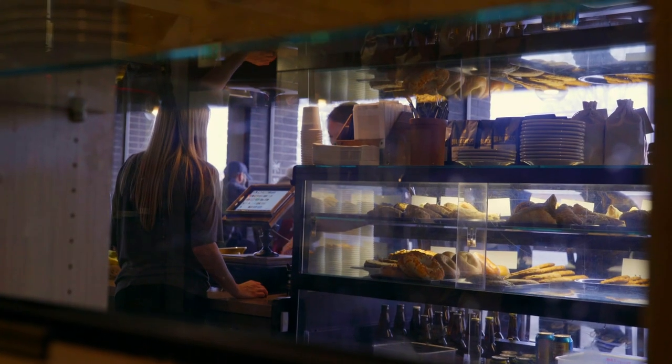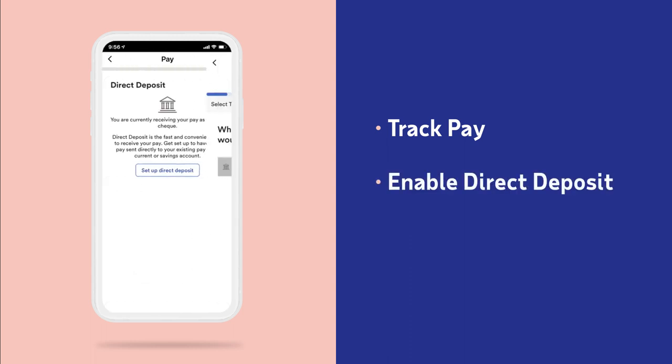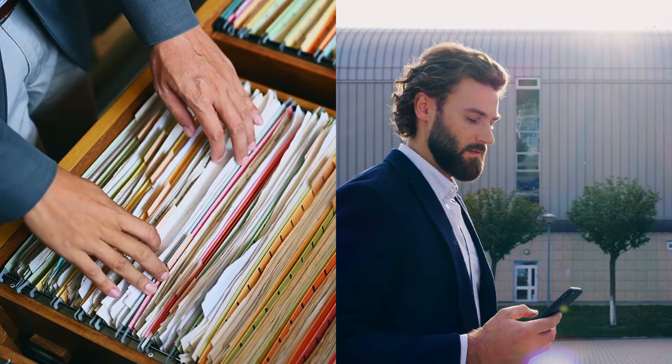Employees can see earnings across pay periods, allowing them to track trends and changes over time. They can even set up direct deposit, manage withholdings, and access critical tax forms right in the app.